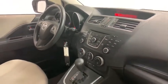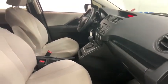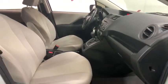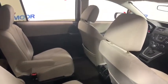Power windows, electronic stability control, brake assist, remote keyless entry, panic alarm, tachometer, driver vanity mirror, front reading lamps, tilt steering wheel, front bucket seats, rear window wiper.